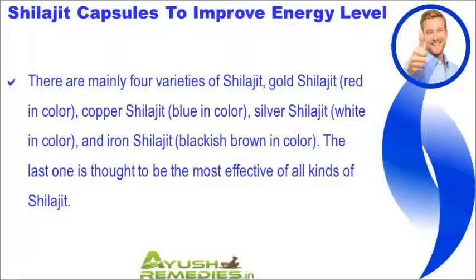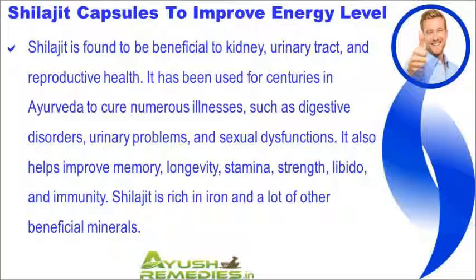There are mainly four varieties of Shilajit: gold Shilajit, red in color; copper Shilajit, blue in color; silver Shilajit, white in color; and iron Shilajit, blackish-brown in color. The last one is thought to be the most effective of all kinds of Shilajit.